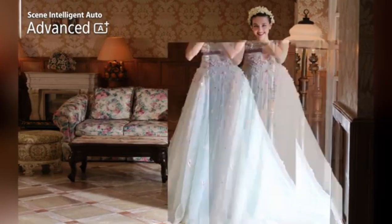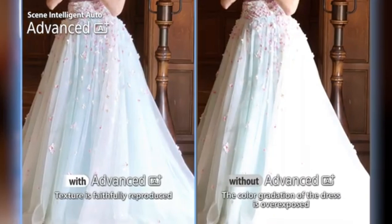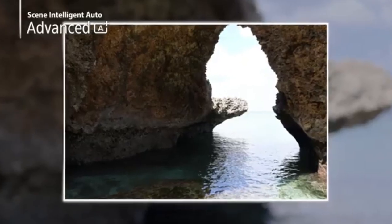Have you ever wondered what the best camera is to capture your life's most breathtaking moments? Whether it's the sweeping landscape of a mountain range, the fast-paced action of a sports event, or even candid shots of loved ones, the right camera can make all the difference.